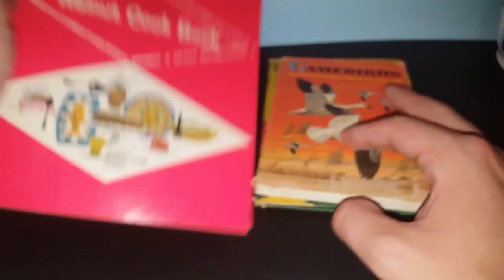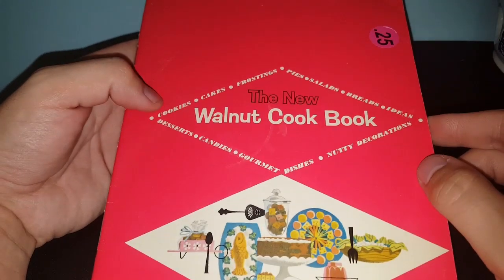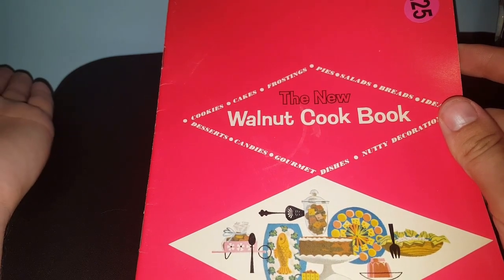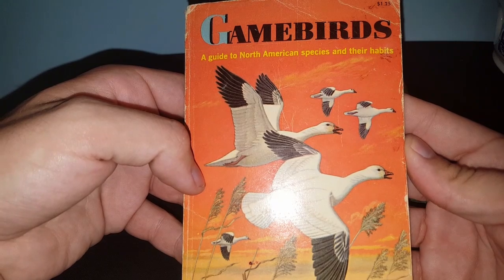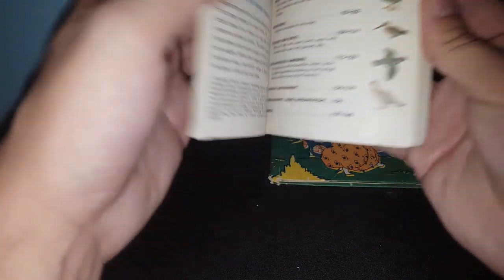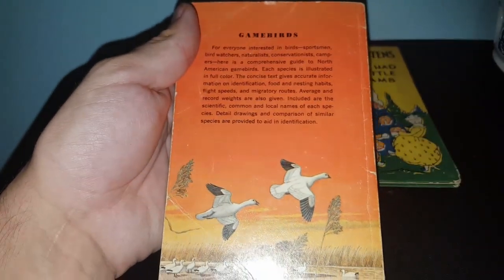Then we've got some books rescued out of 2nd and Charles' free bin. We've got the new walnut cookbook - someone originally was asking 25 cents and I guess it just didn't sell. Then this one is called Game Birds: A Guide to North American Species and Their Habits, from 1961, made by Western Publishing Company. She might be able to put that out at springtime, or it could be a good fall thing too.